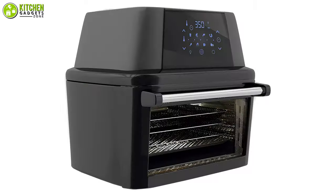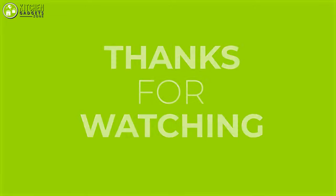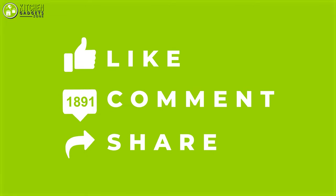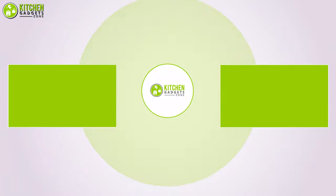So that's all for the video about the five best rotisserie ovens that you may want to look into right away. Thanks for watching. If you enjoyed our video and found it to be helpful, please do like, comment, and share. Subscribe to our channel for more videos like this.